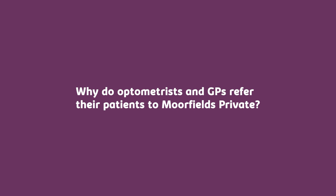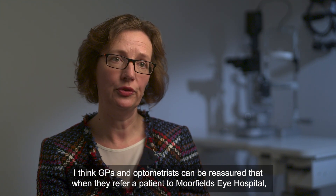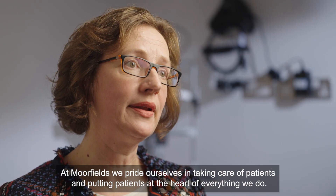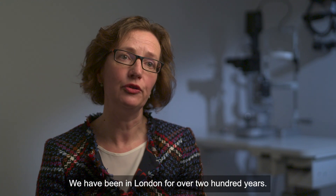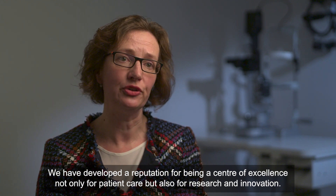GPs and optometrists can be reassured that when they refer a patient to Moorfields Eye Hospital, they are going to access some of the best care in the world. At Moorfields, we pride ourselves in taking care of patients and putting patients at the heart of everything we do. We have been in London for over 200 years and have developed a reputation as a centre of excellence — not only for patient care, but also for research and innovation.